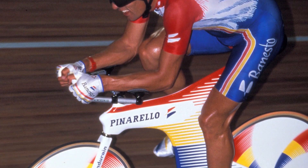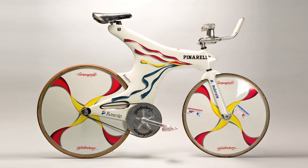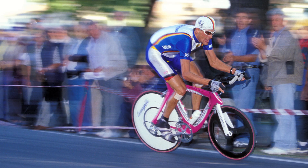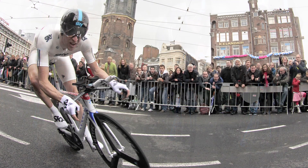Our experience in the race against the clock is myriad: the hour record with Miguel Indurain, Tour de France triumphs with Miguel and Team Telecom, the World Championship with Jan Ullrich, one here in Treviso, and Olympic gold. Our passion for this discipline is not new.